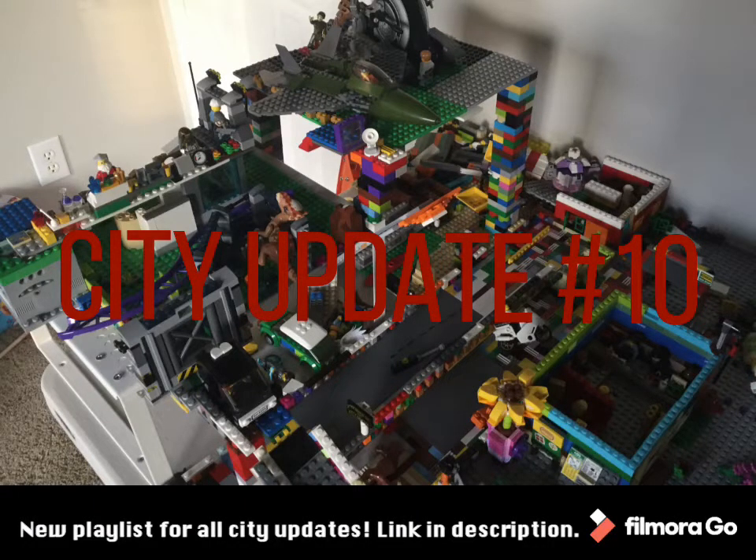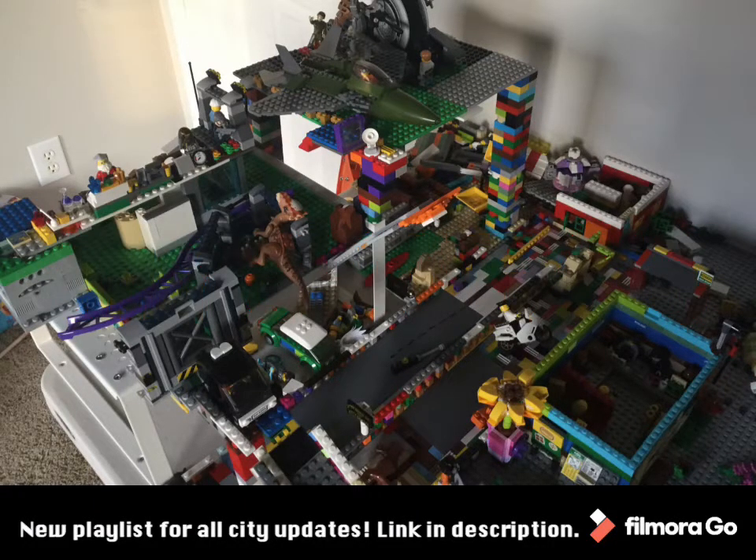Welcome back to Be Like a Pro. Make sure you don't forget to subscribe, hit the like button, and comment down below if you have any questions. Today we're going to be looking at city update number 10. I will be doing this in photos in a really short video.